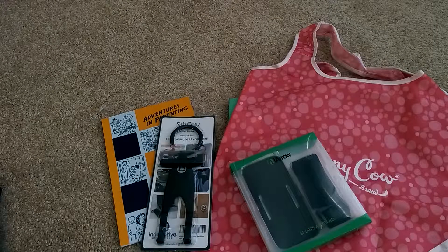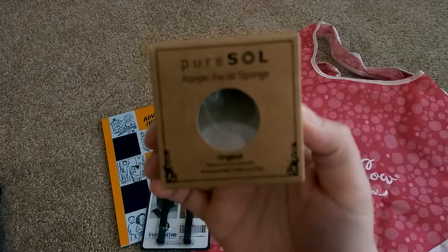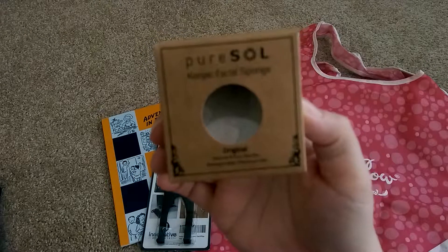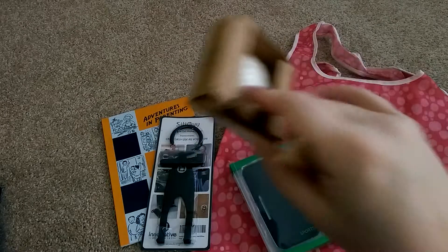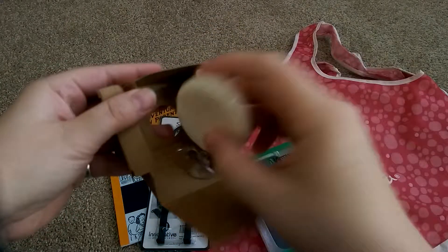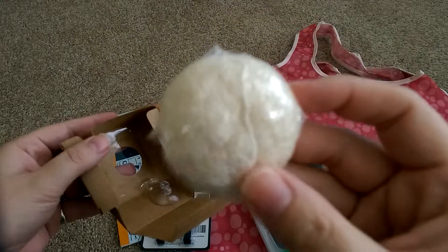Last but not least, I received the Pure Soul Conjac Facial Sponge. This is the original — the white one. My box came all banged up just like everyone else's who received this product, but these sponges are awesome.